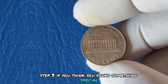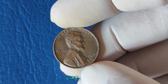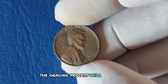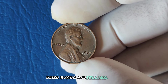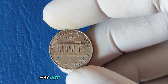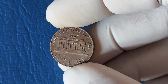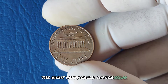If you think you've found something special, consider getting the coin graded by a professional coin grading service like PCGS or NGC. A high grade could skyrocket the value of your coin. The grading process will give your coin an official rating, which collectors rely on when buying and selling rare coins. The 1967 No Mint Mark Lincoln penny may not have been intended to be special, but over time some of these coins have gained immense value. Whether it's a flawless, high-grade coin or a unique error, the right penny could change your life.